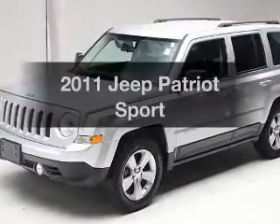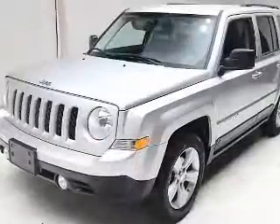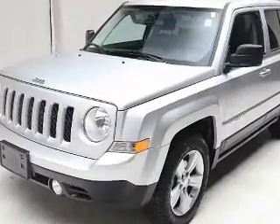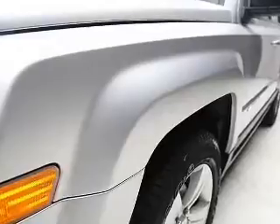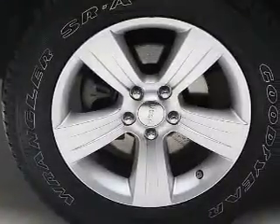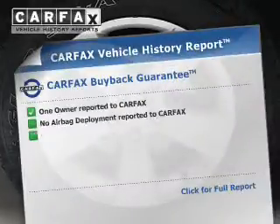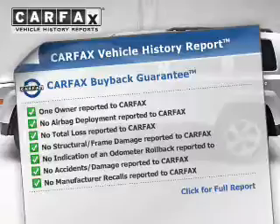Get noticed in this 2011 Jeep Patriot — this is the set of wheels you've been looking for. The powertrain includes front-wheel drive with an efficient four-cylinder engine connected to a smooth-shifting automatic transmission. Anti-lock brakes help bring your vehicle to a safe stop. This automobile comes with a Carfax report, which reduces your buying risk by providing the vehicle's history before you purchase.